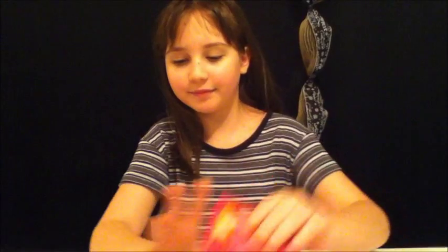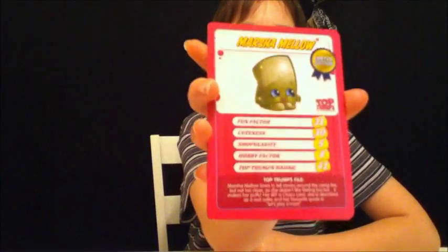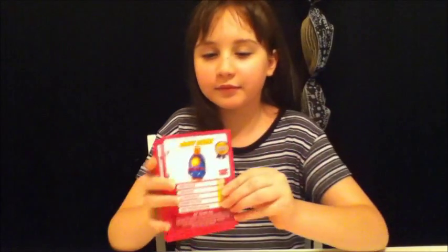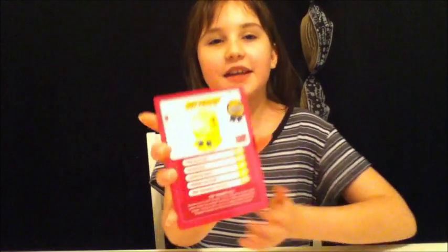Now we're going to go over some of the cards. One card shows the exclusive Shopkins Top Trumps tin, which includes the card game and a surprise gift available at www.topchamps.us. Then there's the rules of how to play, and you can make your own Shopkins. And then there are the mandated edition cards and there's four of them: Marshmallow, Sunnyscreen, Cupcake Queen, and Buttercup.